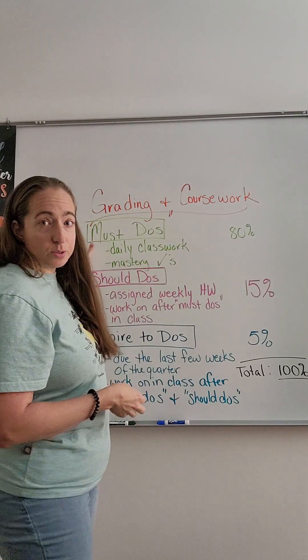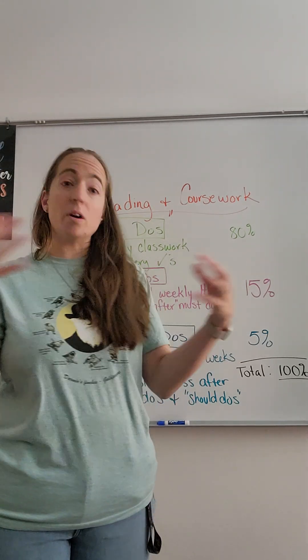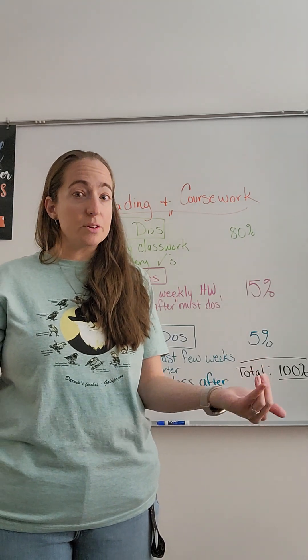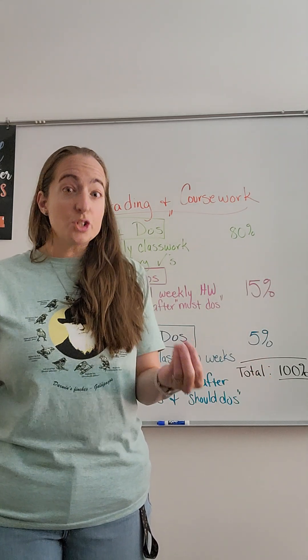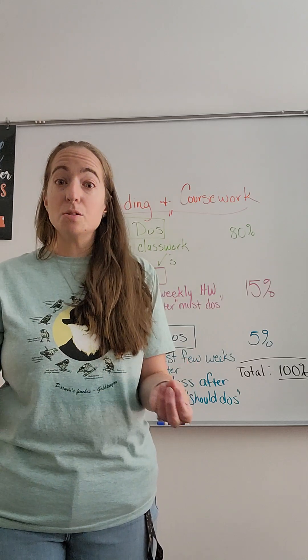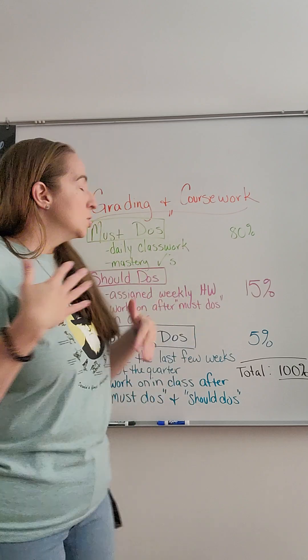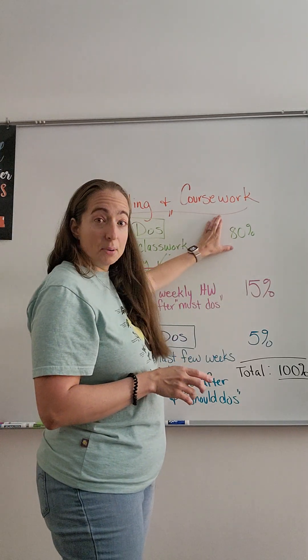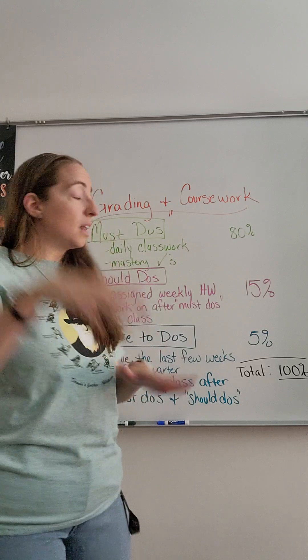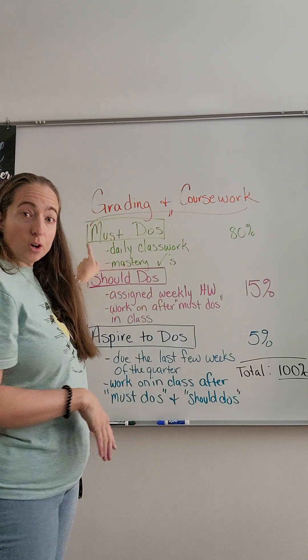The first one is called must-dos. Must-dos are going to be things that you must do on a daily basis. In order to get the basic understanding of what we are doing in science class for this grade level, you need to understand and complete those must-dos, hopefully within 80% or better. 80% is our mastery level, and up to 80% will come from daily classwork and mastery checks. Those are our must-dos.